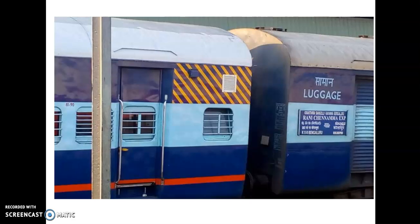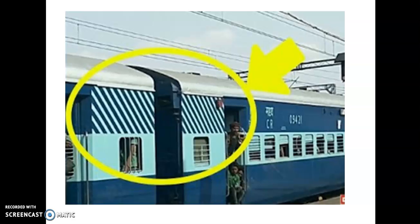If you look at this white strip, this is an unreserved compartment. This is one of the three types of coaches. No one is reserved in this compartment. This is the white strip, and this is an express train.